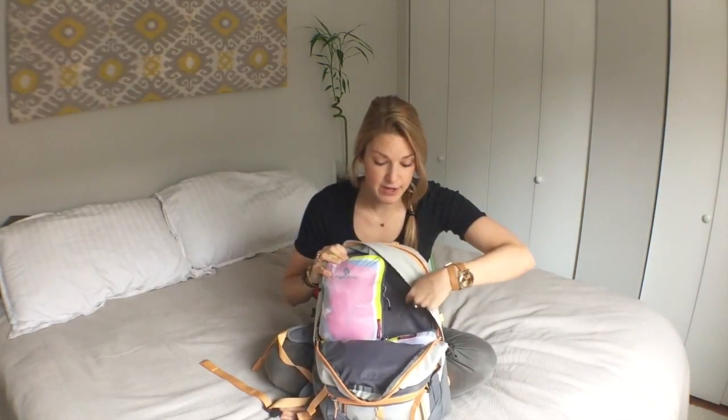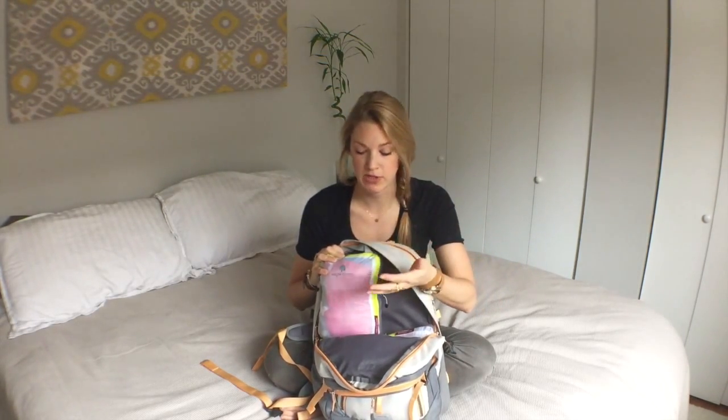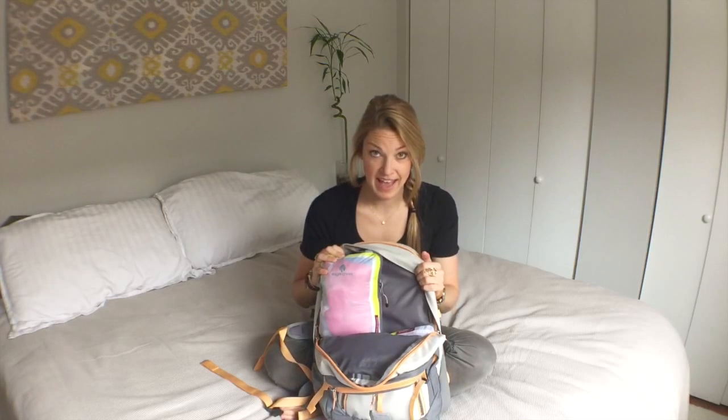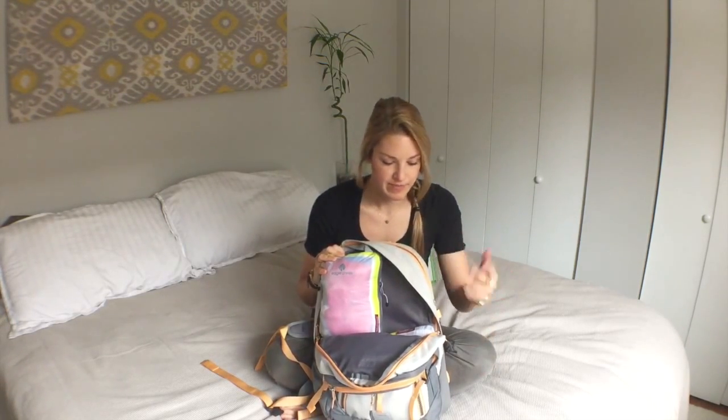I could pop another half cube right here with pants and shorts, and then I would purchase a quarter cube or something to throw in here for socks and underwear. You could really have all of your clothes here in this day pack if you weren't carrying around other items.